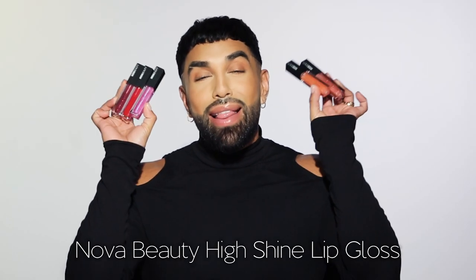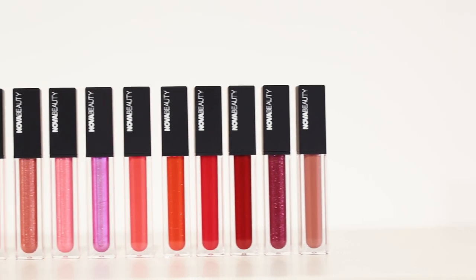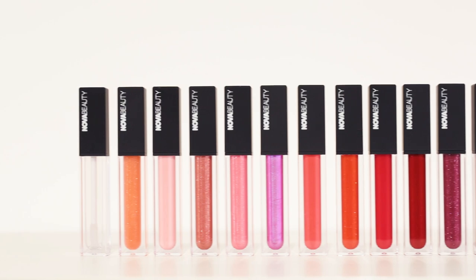Along with the lipsticks, they're also launching the Nova Beauty High Shine Lip Glosses, which I'm probably the most excited about. There are 12 different shades and there really is something for everybody. The great thing about these glosses is that they are not sticky whatsoever — they're super hydrating, feel really lightweight on the skin, almost like you're wearing a lip balm but with a glossy high shine. They are also fragrance free, vegan and cruelty free, and they retail for $14.